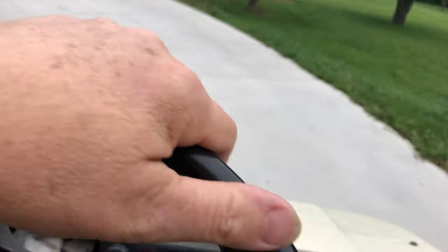Here we go, we're heading out to the dome. I thought I'd take you guys on a golf cart ride with me — here's how I get out to the dome quickly. So let's go! But quickly, before getting to the dome...